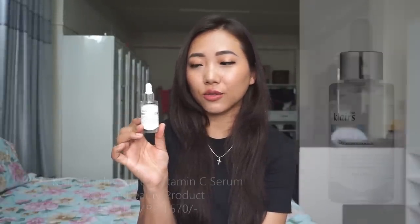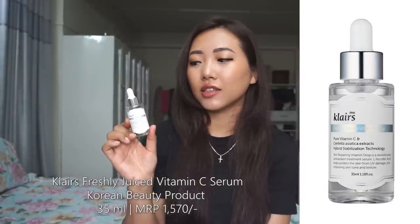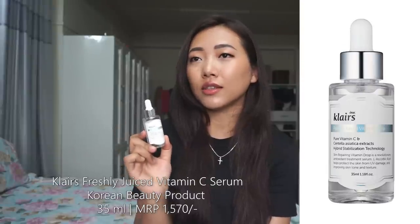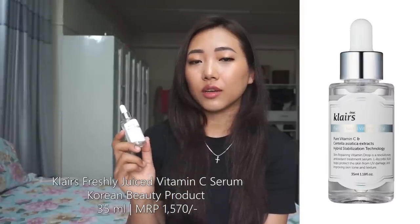This one is a fresh juice vitamin drop. The skincare is very important. We are in 35ml.